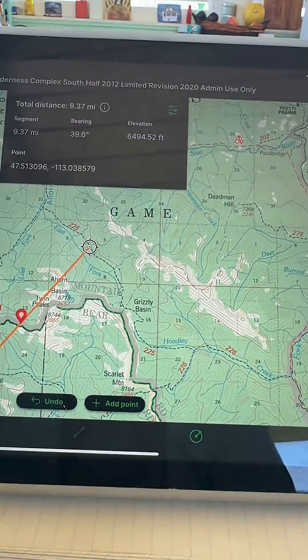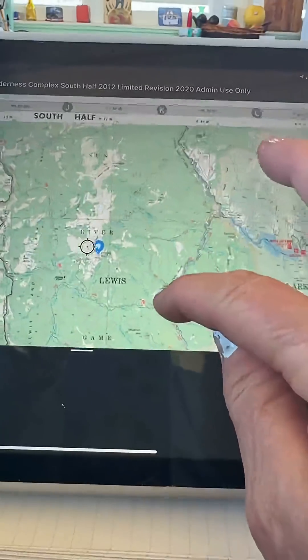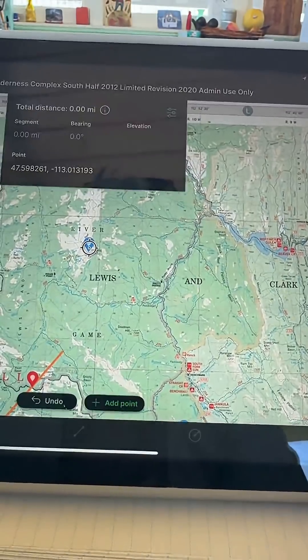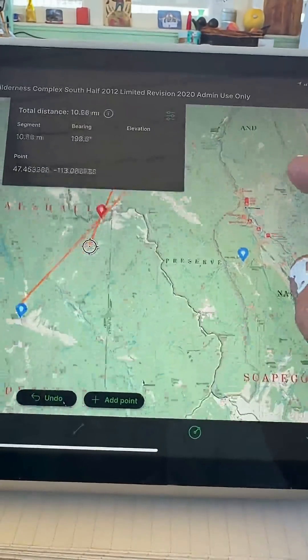From the time you see the smoke to the time you have your azimuth, it's less than a minute — it's the first thing you do when you see a smoke. After he has his azimuth, he's calling on the radio to the other fire lookout, asking if they can see the smoke and what their azimuth is.